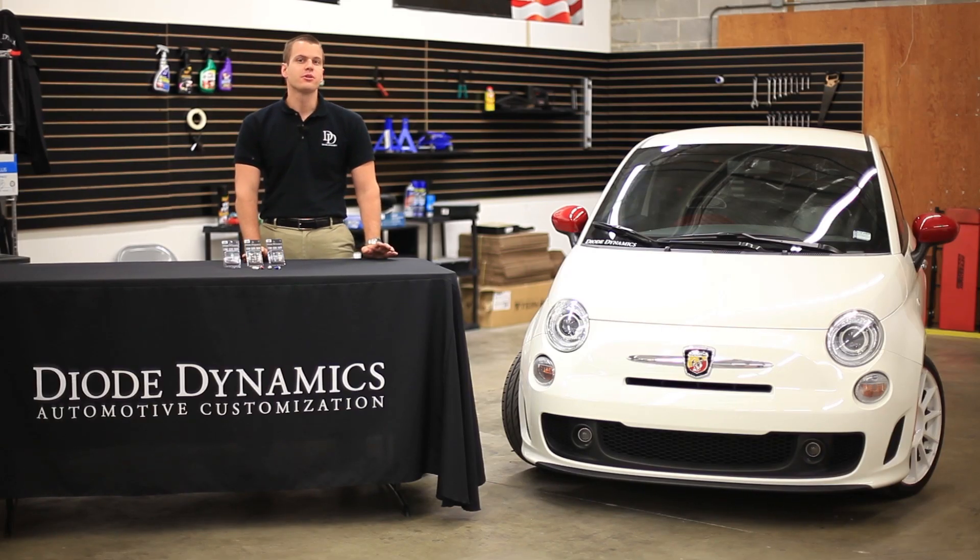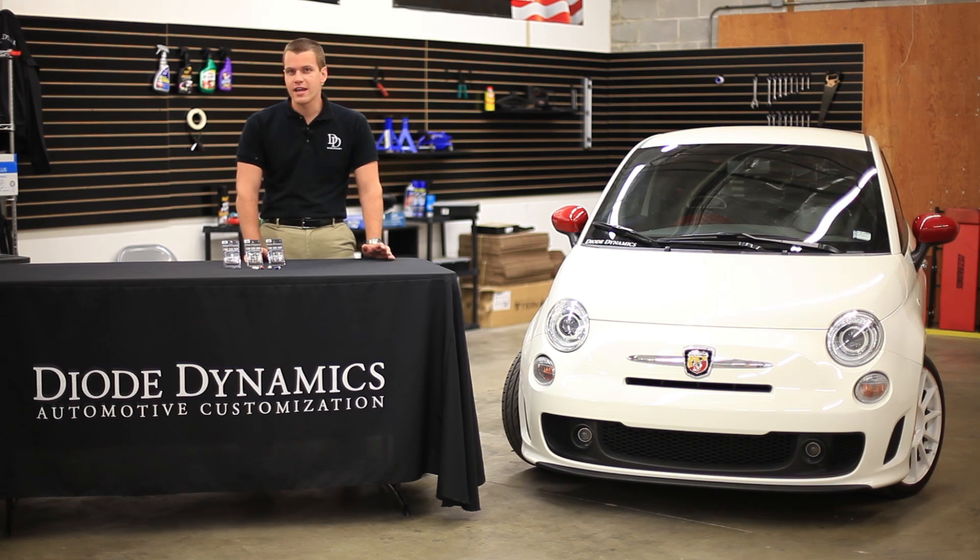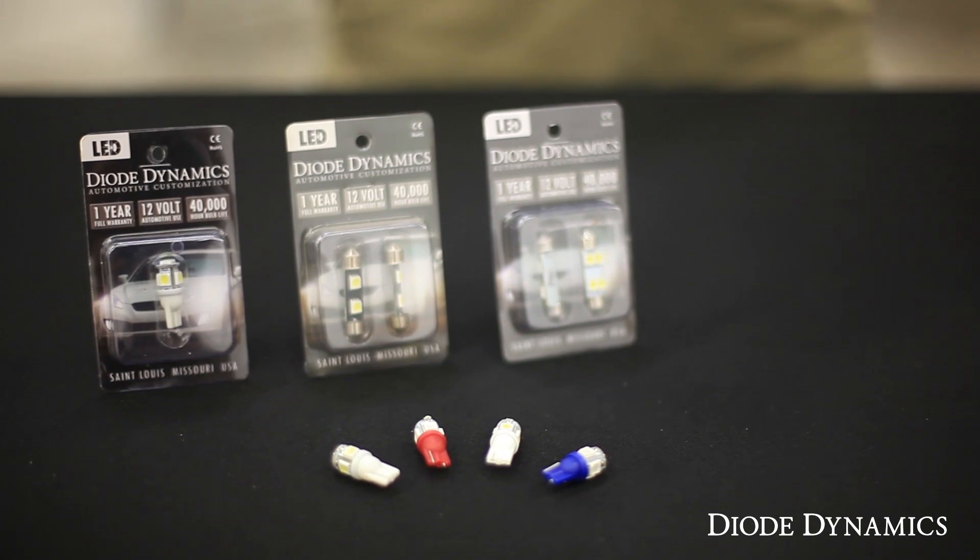Hi, Paul with Diode Dynamics, and today we're looking at the interior lighting on the Fiat 500. From the factory, the incandescent bulbs light up in a yellowish color and they're not too bright. To upgrade both the color and the brightness of your interior lighting, you can replace your bulbs with Diode Dynamics LEDs.